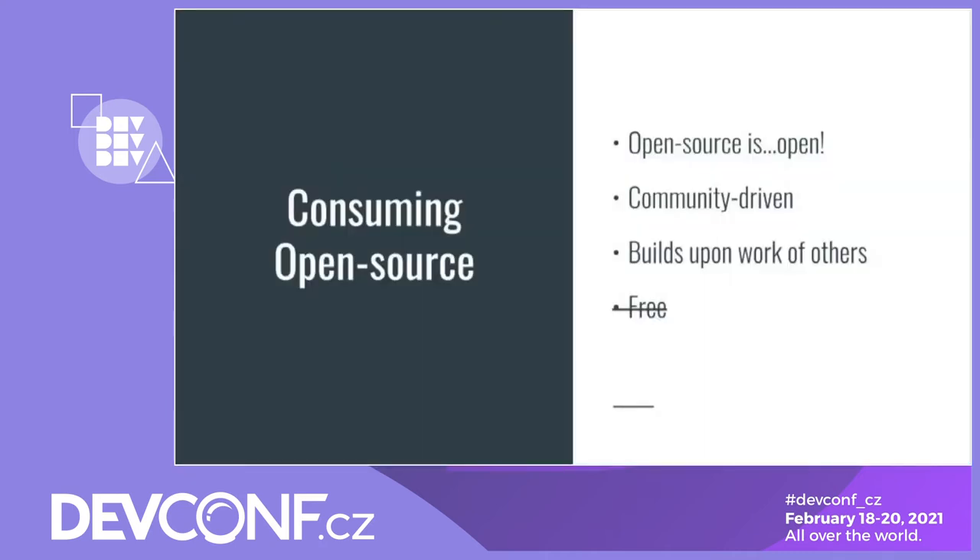With open source being so prevalent in our industry, I probably don't need to convince you all of the benefits, but these are my key thoughts. First, open source is open — this is good for access, accountability, transparency, etc. Open source is also community driven. Open source projects get input from a wider range of developers than what you would if you were developing internal closed source software. This often leads to better solutions, and you also benefit from more eyes on the code to catch bugs and hold code quality to a higher level.